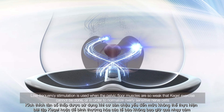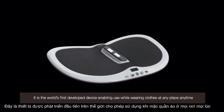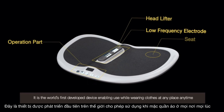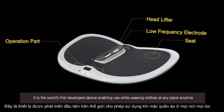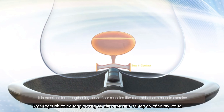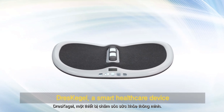For pelvic floor muscles so weak that Kegel exercise cannot be done, or in order to normalize overly sensitive nerve cells, it is the world's first developed device enabling use while wearing clothes at any place, anytime. Enjoy exercise with fun through games. It is excellent for strengthening pelvic floor muscles like a dumbbell arm muscle exercise. DressKegel — a smart healthcare device.